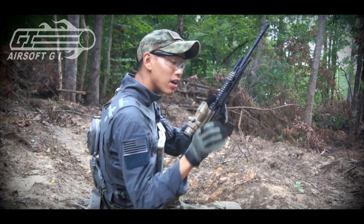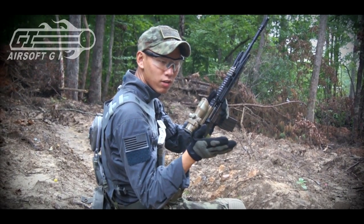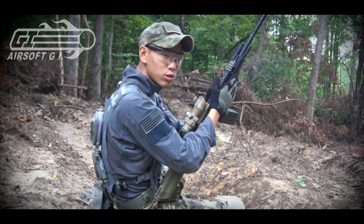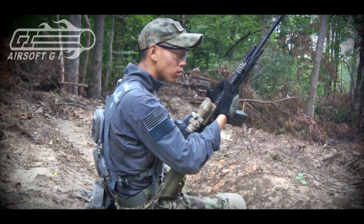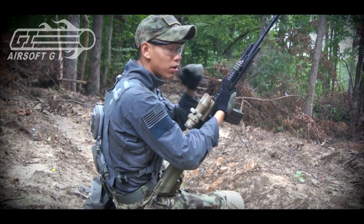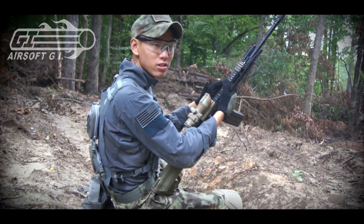If you guys haven't seen it, at the Army birthday game Jet got a kill at like 200 plus feet. My gun doesn't shoot quite as fast as his does — his was shooting like 410, 420. This one shoots close to like 350, 360 FPS. It's kind of broken in the spring a little bit, but I installed the Miracle Barrel and we're going to conduct some tests to see how far we're actually shooting.